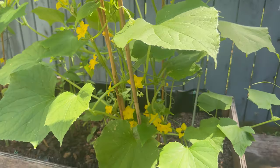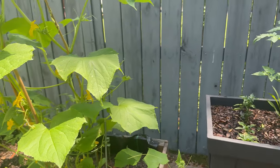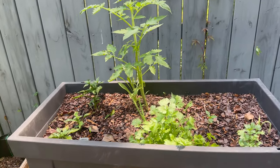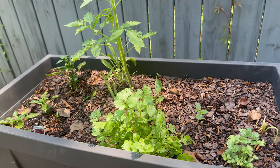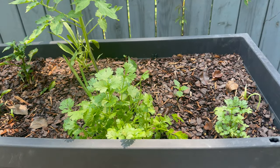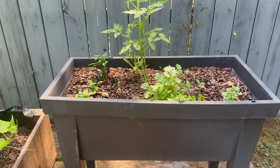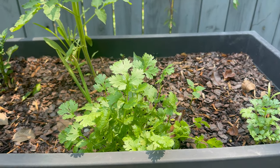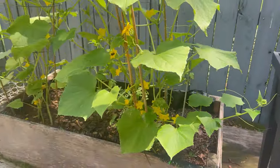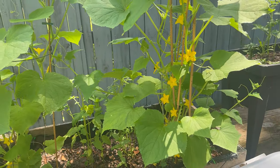Look at all those beautiful flowers — come on, cucumbers! And this salsa garden is growing so very nicely. My cilantro — y'all, me and cilantro, I never have a good crop of cilantro, and that is doing very well. I'm so excited for this, and that bee is just hopping from flower to flower.